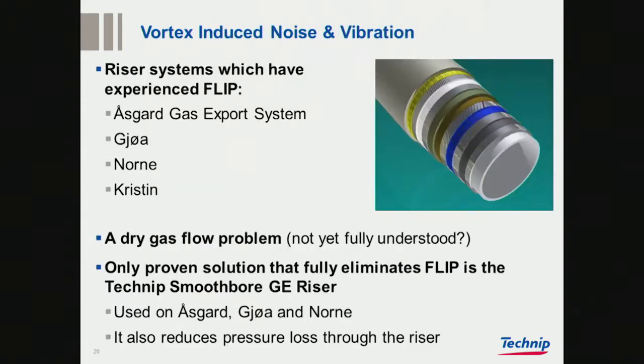Moving on to vibration — the VIV issue — this led to the smooth bore design, which is installed on Oskar Gas Expo system, installed on UA, and recently installed on Oane. There has been a problem on Kristin as well, but they have managed to use the system as it is.